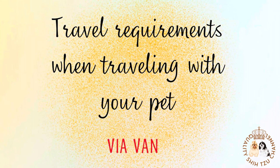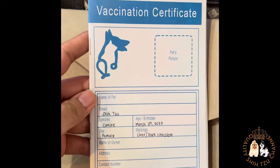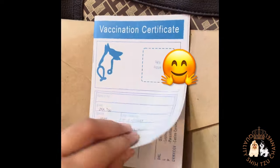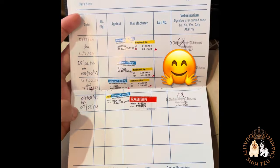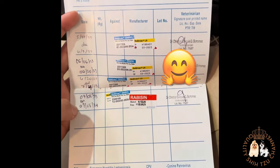Hello, fur parents! For today's video, I'm going to show you the travel requirements when traveling with your pet. First things first, you will need to bring their vet card and make sure that your dog or cat has received their anti-rabies shot.